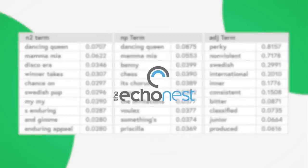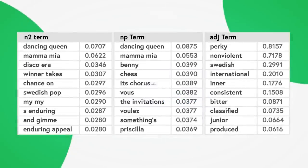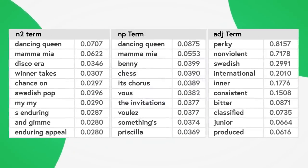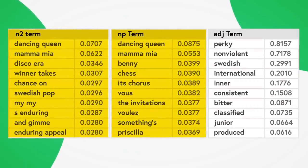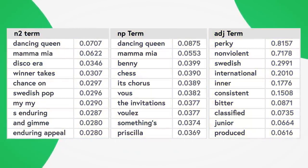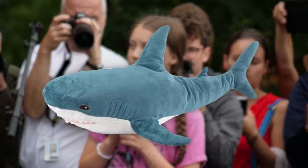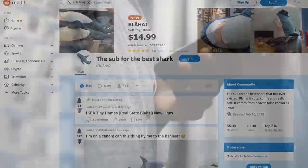Here's one such table generated by Echonest, the music data company that Spotify purchased in 2014, for the phrase ABBA. As you can see, it has the noun phrases most commonly associated with ABBA, as well as the adjectives most commonly used when describing ABBA. Using this table, you can intuit that ABBA fans will probably like other things that are frequently described with perky, non-violent, and Swedish, such as Greta Thunberg, or this stuffed shark that has its own subreddit for some reason.